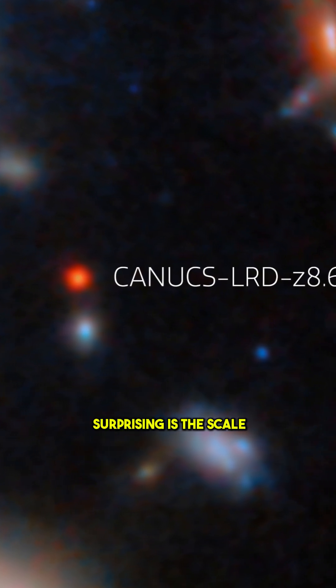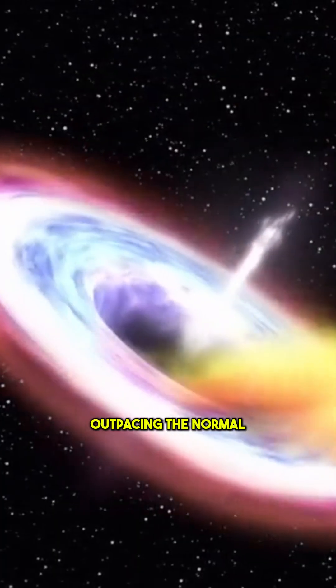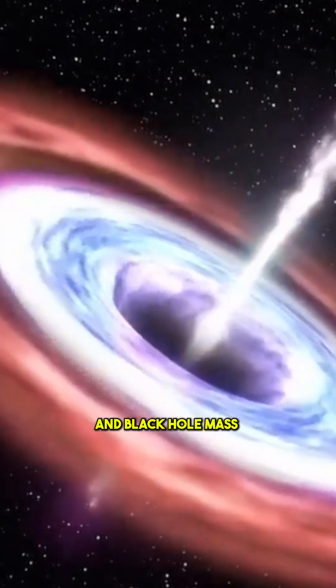What makes this surprising is the scale. The black hole seems to be growing faster than the galaxy around it, outpacing the normal balance between galaxy mass and black hole mass that we see in later cosmic eras.